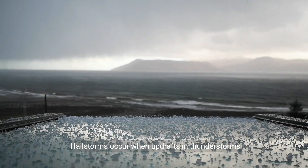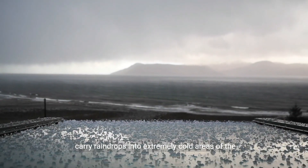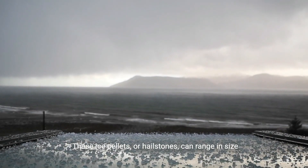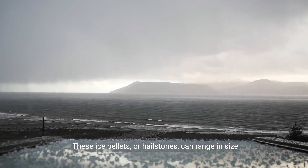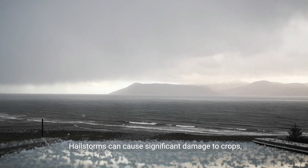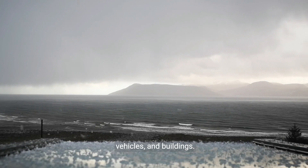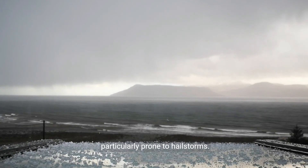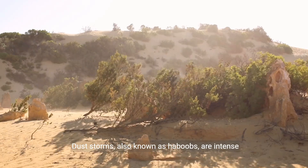Hailstorms occur when updrafts in thunderstorms carry raindrops into extremely cold areas of the atmosphere, forming ice. These ice pellets, or hailstones, can range in size from pea-sized to larger than a softball. Hailstorms can cause significant damage to crops, vehicles, and buildings. The Great Plains of the United States are particularly prone to hailstorms.